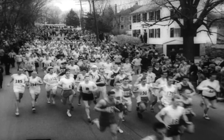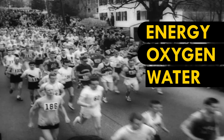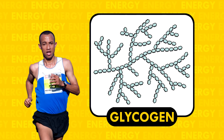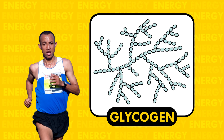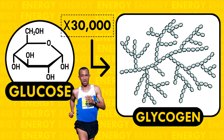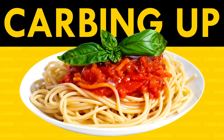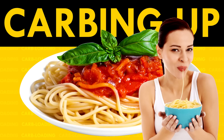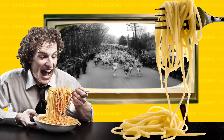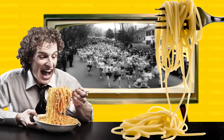You basically need three things to run a marathon: energy, oxygen, and water. Our bodies mainly use the sugar glucose for energy. We store it in big blobs called glycogen that can hold 30,000 glucose molecules. Building up glycogen is the basis for carbo-loading — that's when runners eat loads of carb-heavy meals, cramming as much glucose into their cells in the days before a race. Studies show it actually does work to increase your energy stores.